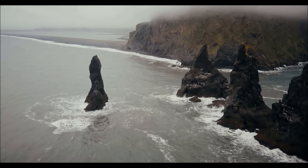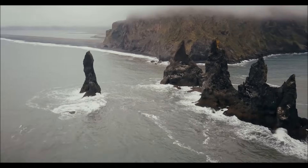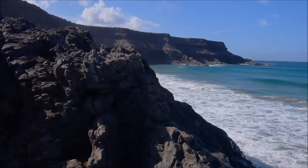Still other times, it can create rock formations sticking up out of the water, called sea stacks. The way the ocean erodes the shore depends on how the water moves and what kind of rock the shore is made of.